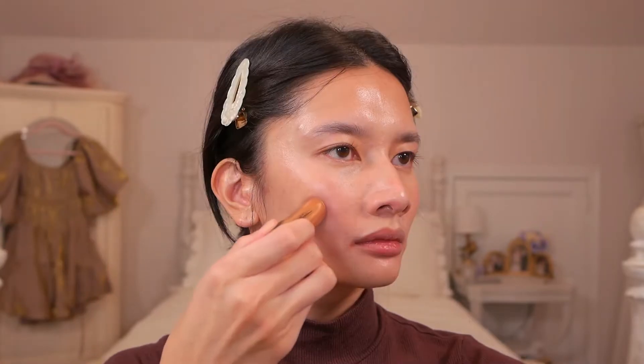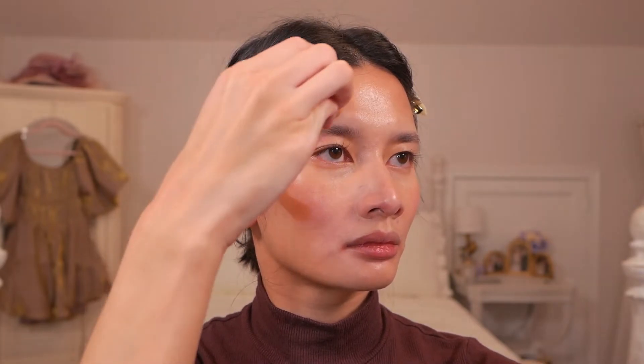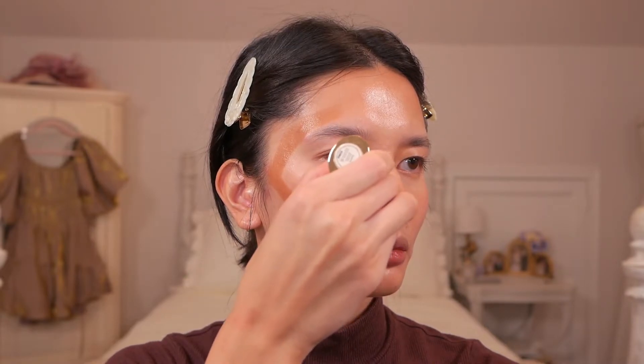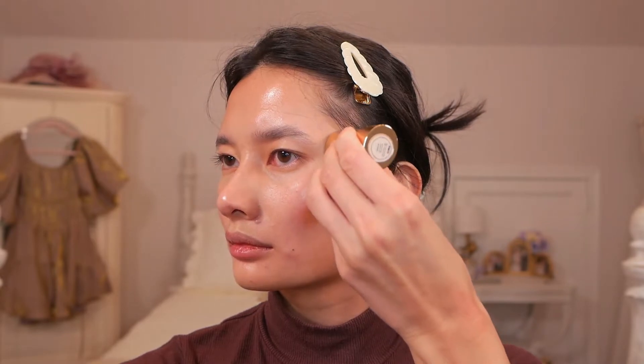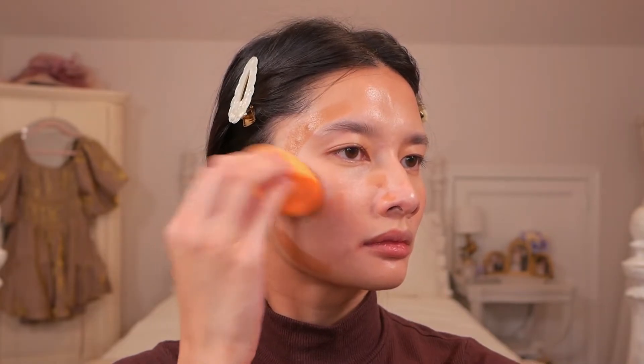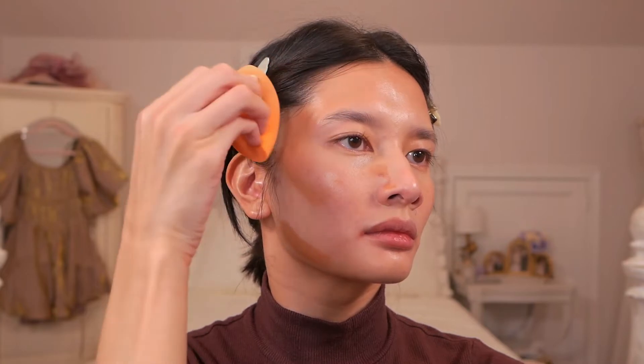Coming in with Merit's Bronze Balm in the shade Seine, I'm going to do some light contouring and general bronzing. For those of you who've seen my other video with Merit Beauty, you know that I love this product. I'm just going to be applying this to my cheekbones and temples, jaw, and nose. This stuff just has the most amazing consistency — it's very buttery and easy to blend out, it just kind of melts into the skin and creates this really beautiful glow from within.